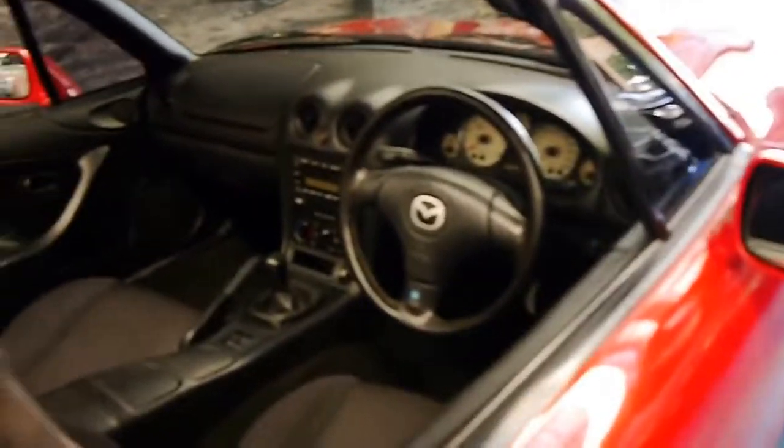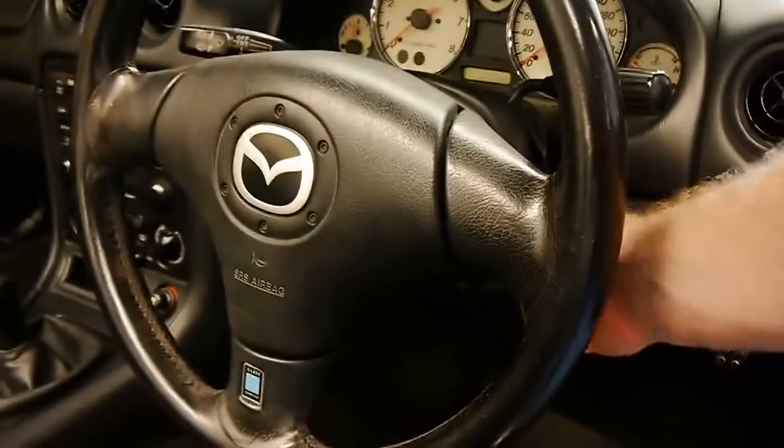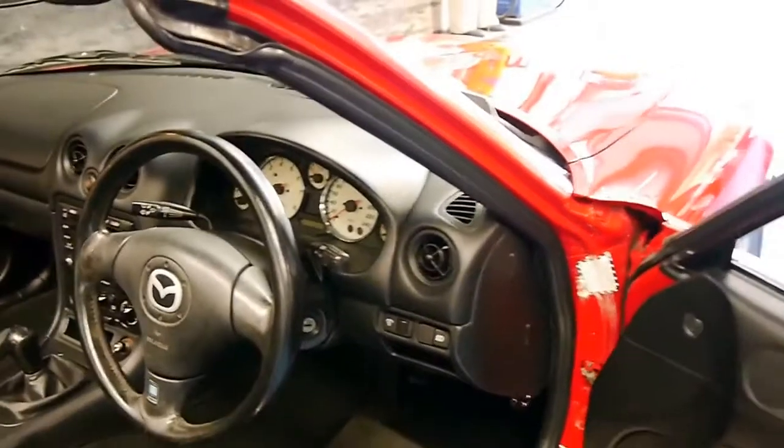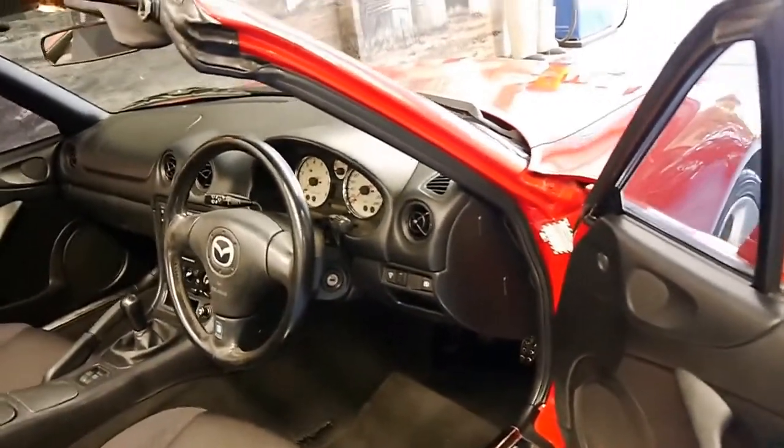The interior is very good, as you would expect for 93,000 kilometres. It's got the six-speed manual. It was traded on a Volvo convertible, and it's really been loved.